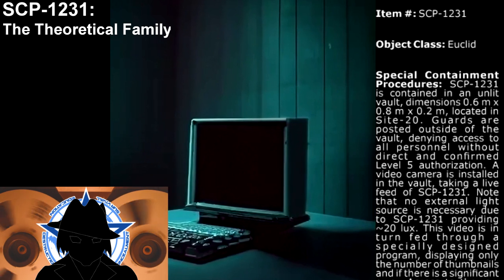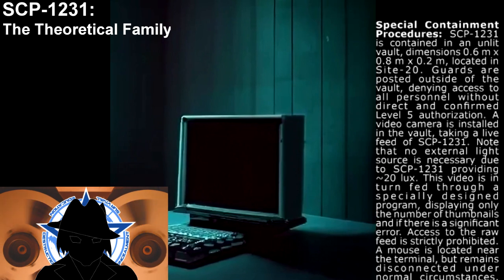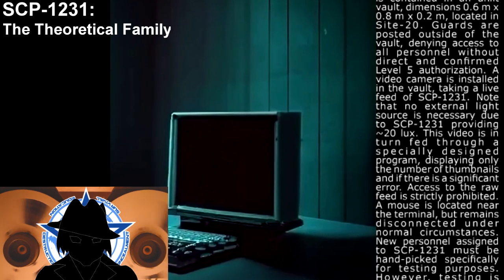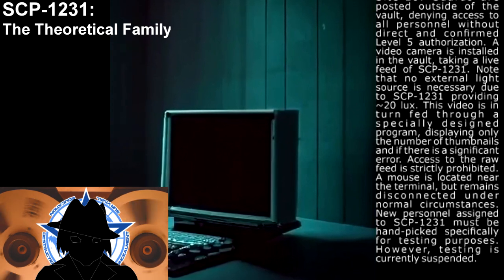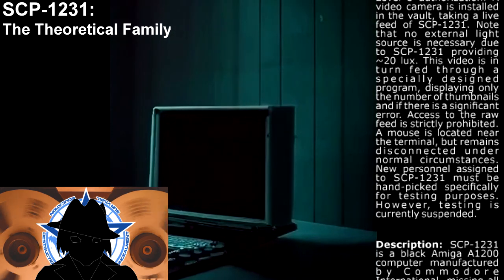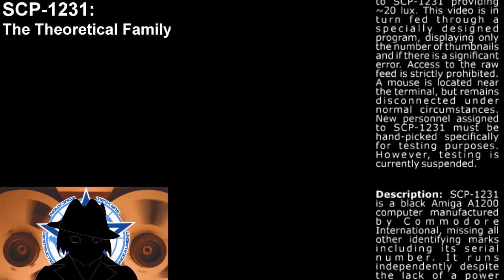A video camera is installed in the vault taking a live feed of SCP-1231. No external light source is necessary, as SCP-1231 provides approximately 20 lux. This feed is sent to a specially designed program displaying only the number of thumbnails and any significant errors. Access to the raw feed is strictly prohibited. A mouse is located near the terminal but remains disconnected under normal circumstances. New personnel assigned to SCP-1231 must be handpicked specifically for testing purposes; however, testing is currently suspended.